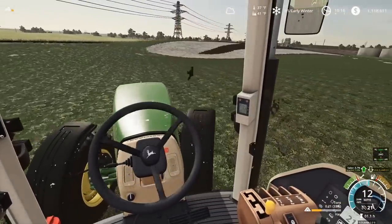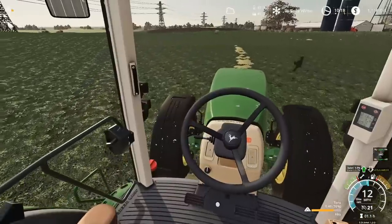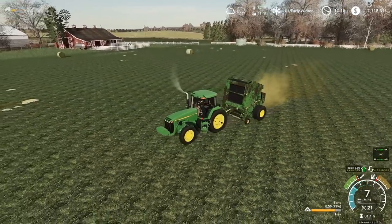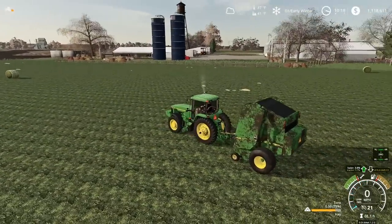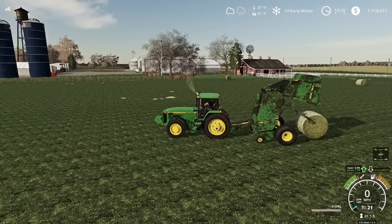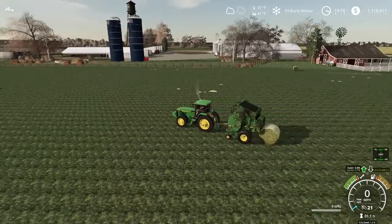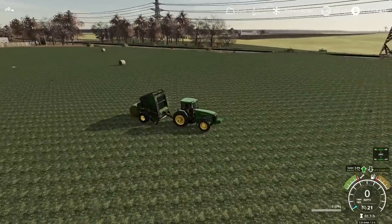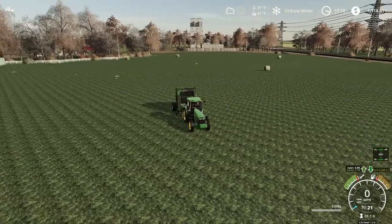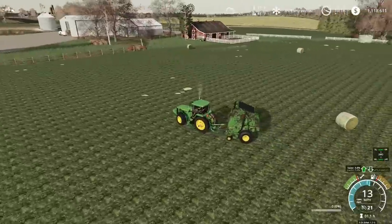Final windrow here to get baled up. We're definitely not going to get this one finished — it'll have to be finished in the next video. We unloaded it early so it's just going to be a smaller bale. Shutting down the baler — counting up: one, two, three, four, five, six, seven, eight bales off this piece. That's actually not bad at all — I didn't think we'd get near that many.